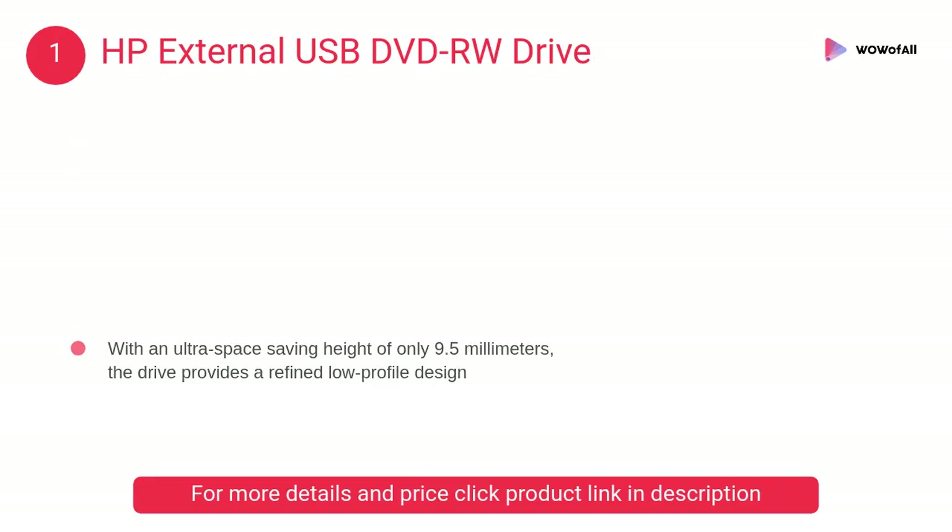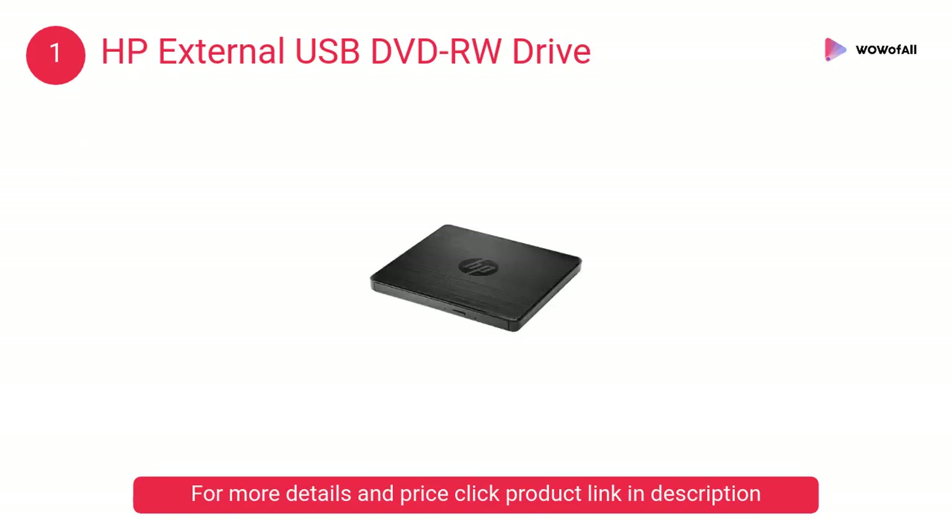At number one, the HP external USB DVD RW drive. It features fast disk writing, erasing, and rewriting with speeds up to 8x for DVDs and 24x for CDs. Save time with the double burning speed of the dual layer recording capability.